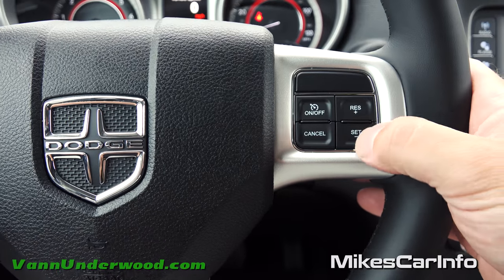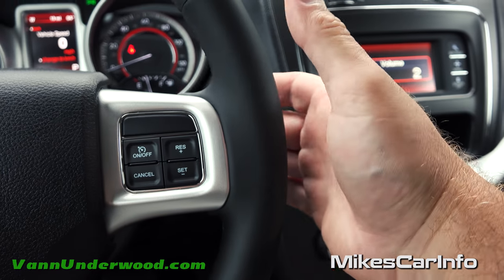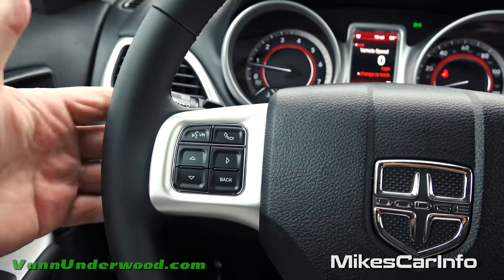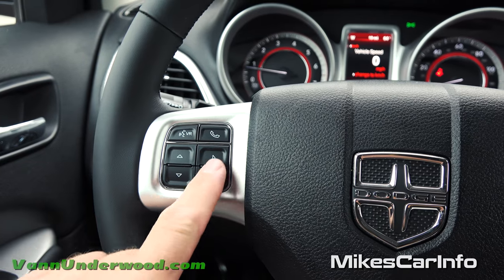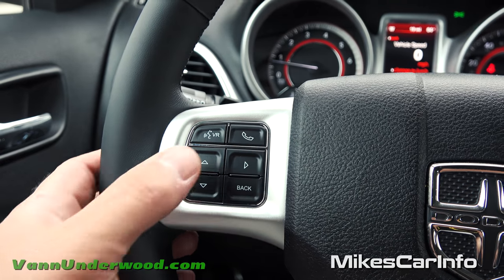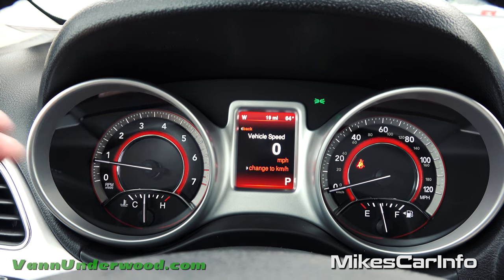Cruise controls are on the right side of the steering wheel — on, off, set with the negative button, speed and cancel. On the back of the steering wheel is a toggle switch for volume and a center button to cycle through AM, FM, and satellite radio. On the other side, there are controls for changing stations and cycling through presets. On the left side are the voice recognition button and phone button — once you pair your phone, you can push a button and say a contact's name to call them.